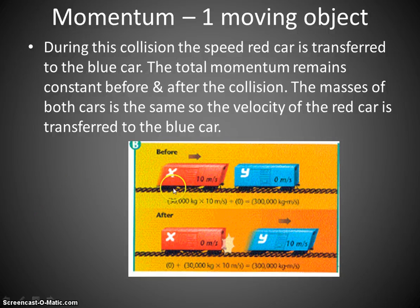When you have an object that's not moving — the blue car here is not moving at all — the red car is still moving at 10 meters per second. It strikes the blue car, there's a collision, and the blue car has the momentum transferred to it from the red car. The red car stops, and the blue car travels on at 10 meters per second. The speed is transferred from the red car to the blue car.